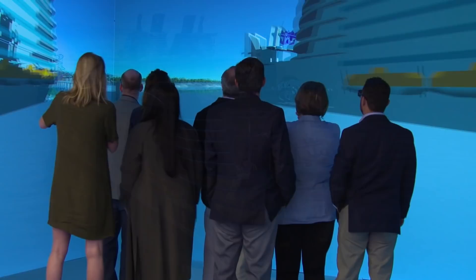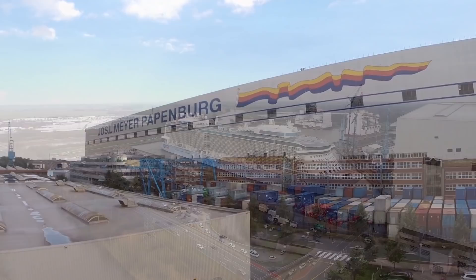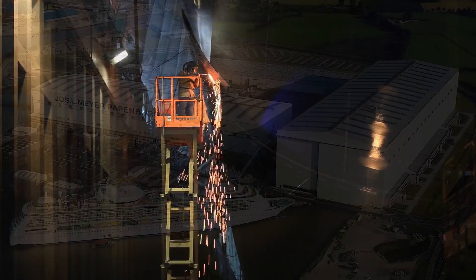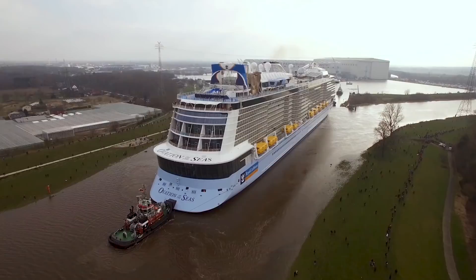But before guests can make memories on board, these revolutionary ships must be thoughtfully designed, built, and then safely delivered to the open sea. For that, Royal Caribbean partners with expert shipbuilders like Meyer Werft, one of the largest and leading shipyards. The relationship between Royal Caribbean and Meyer Werft spans over 20 years, and together they've constructed numerous record-breaking ships.